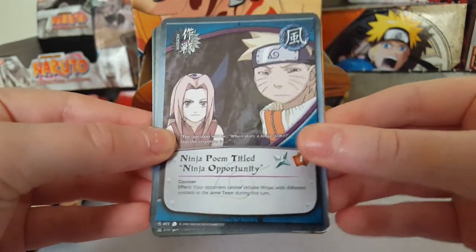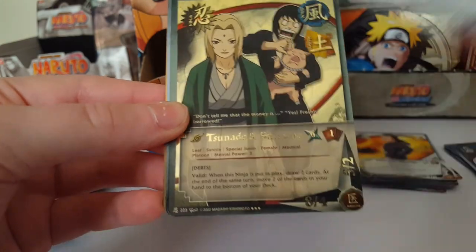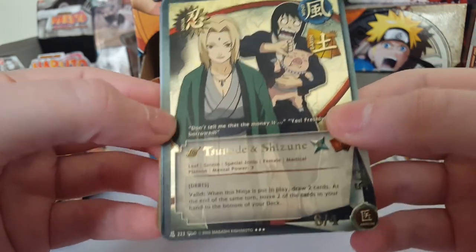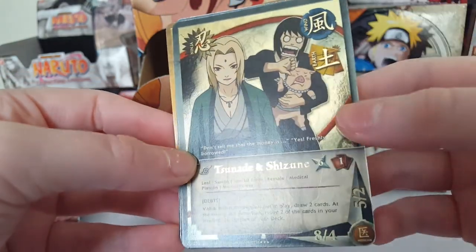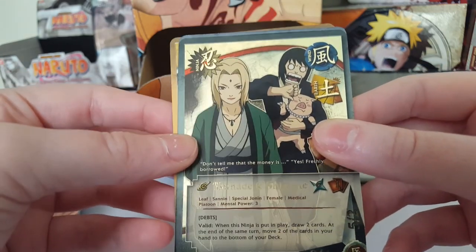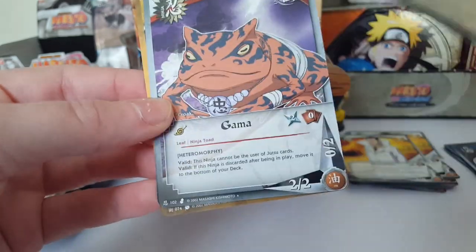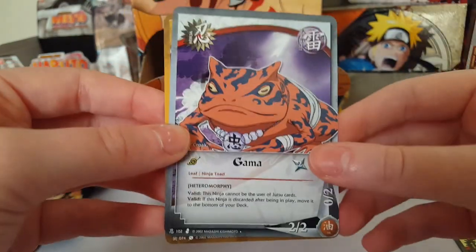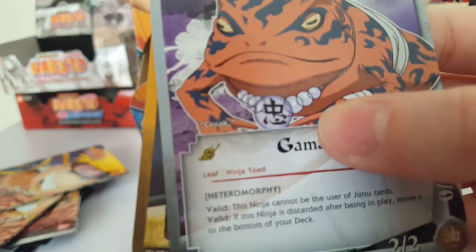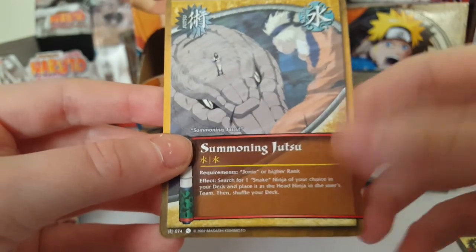We have a ninja poem titled Ninja Opportunity, Gantetsu — never seen this guy before — and speak of the devil, a super rare Tsunade and Shizune! That is awesome. I love Shizune's face — I believe a thumbs down in Japanese means something like 'screw you,' which is funny. We also have Gama the toad — his quote is just 'croak.' Wise words. And Summoning Jutsu.